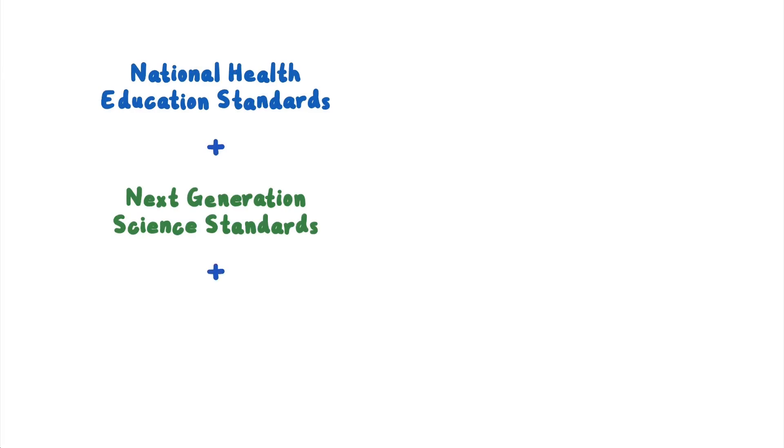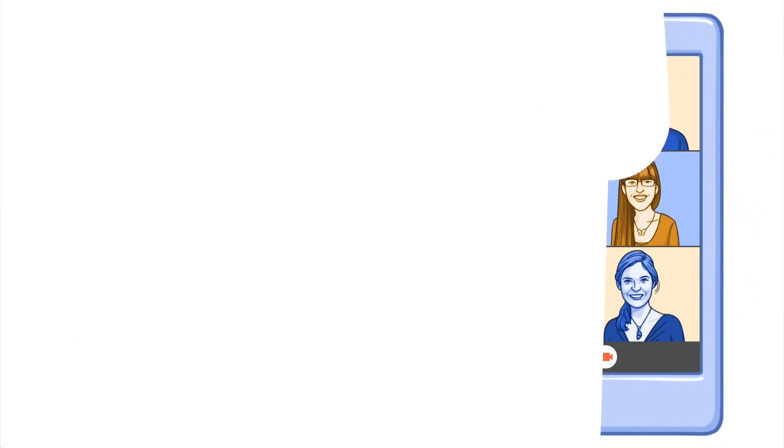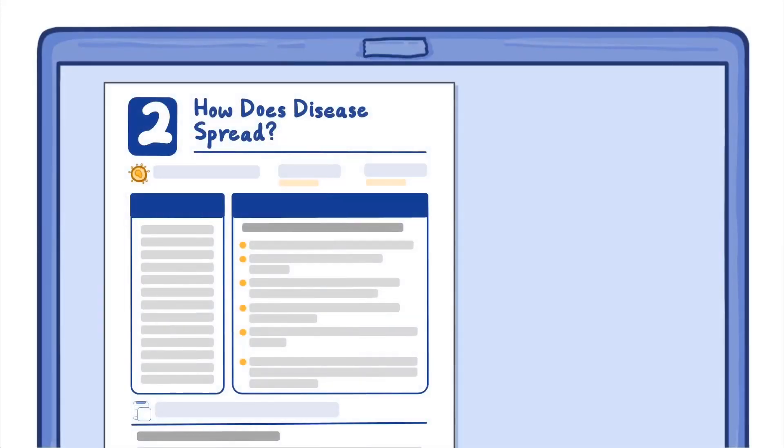The curriculum's eight modules are aligned with the National Health Education Standards and Next Generation Science Standards, and designed with input from STEM teachers and subject matter experts. The modules can be downloaded and used sequentially in a comprehensive series, reordered, or used as standalone lessons.